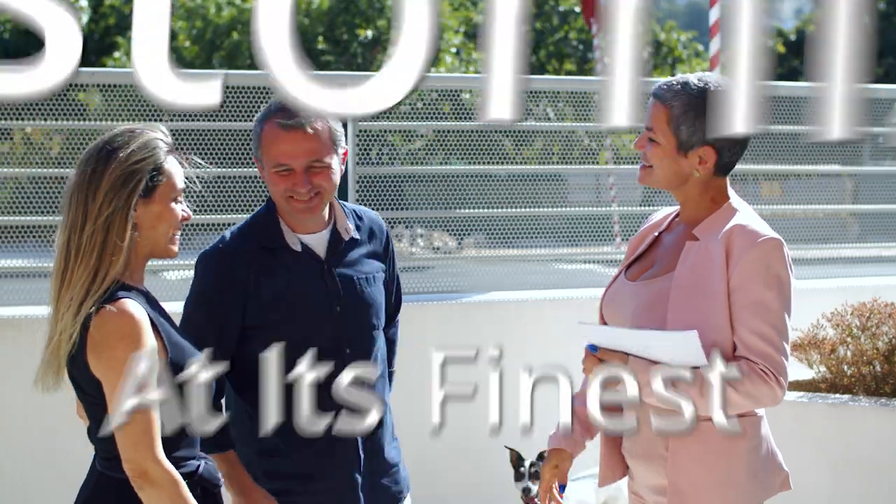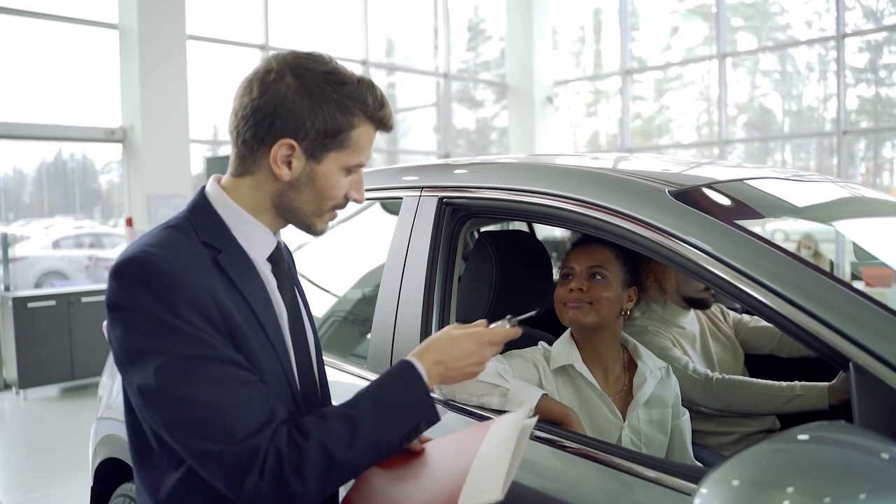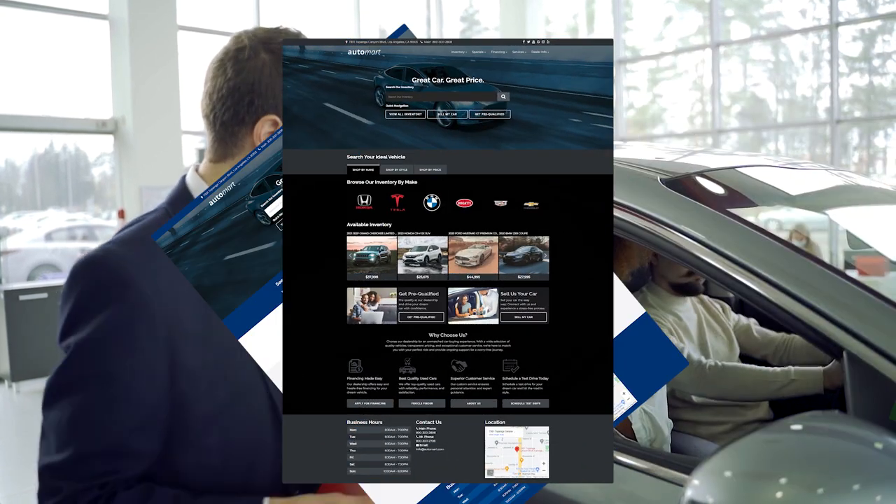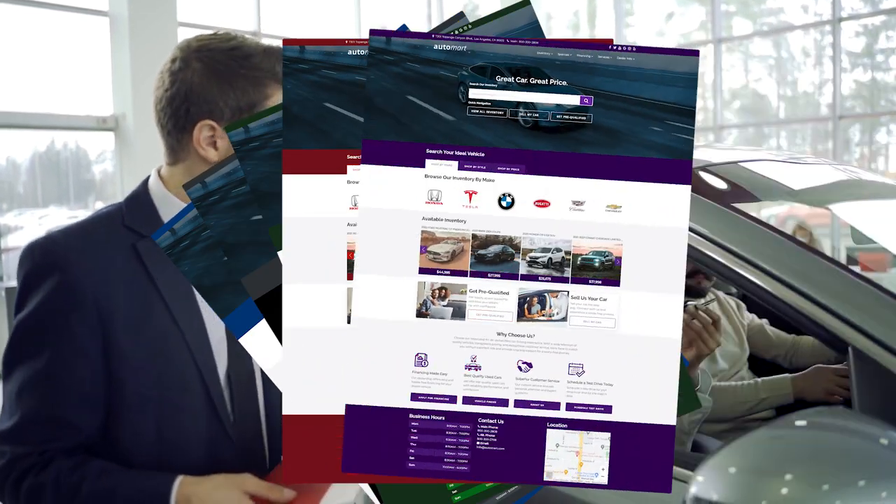11 color schemes — customization at its finest. Choose from 6 light modes and 5 dark modes, with options ranging from blue, gray, green, red, to purple.